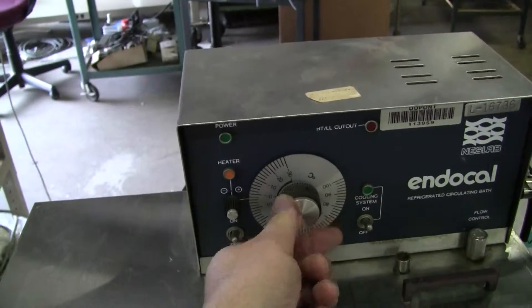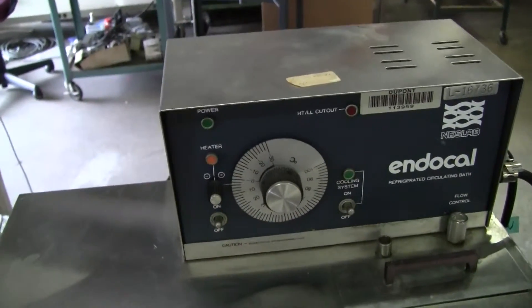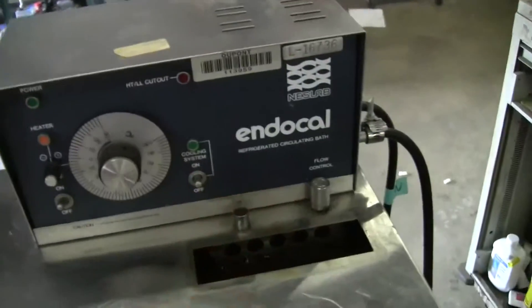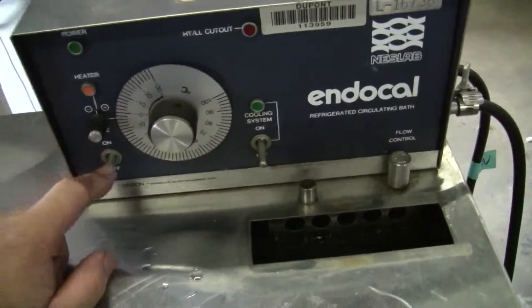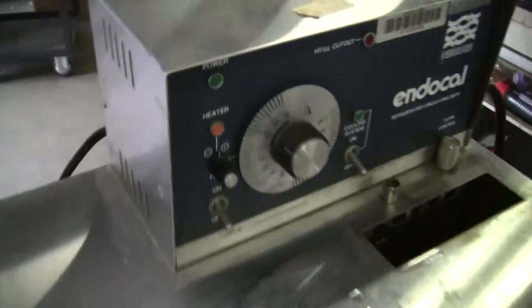It's about 85 degrees in the warehouse today, so cooling down to 2 degrees is pretty nice, and the water is certainly cold. This unit runs on 115 volts.